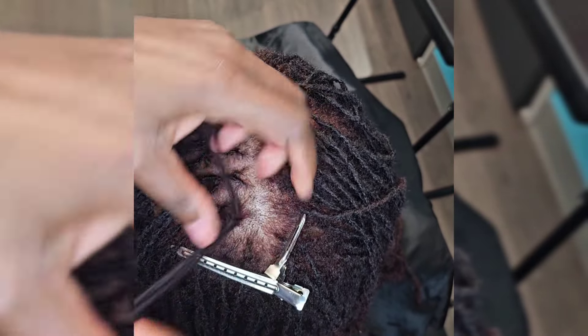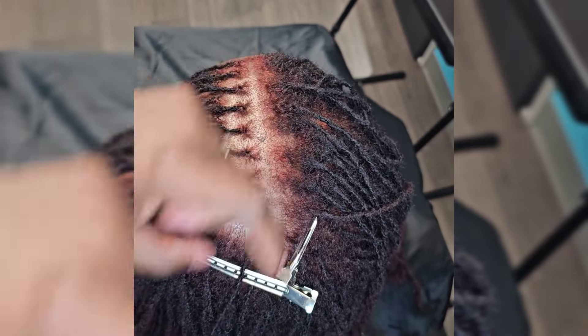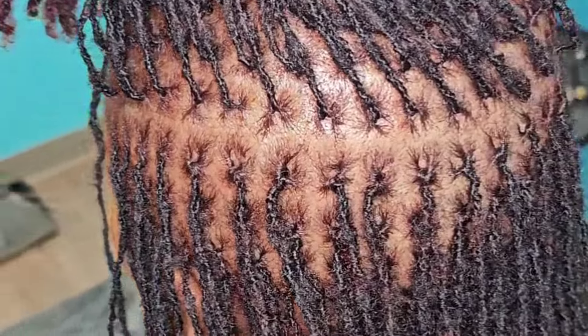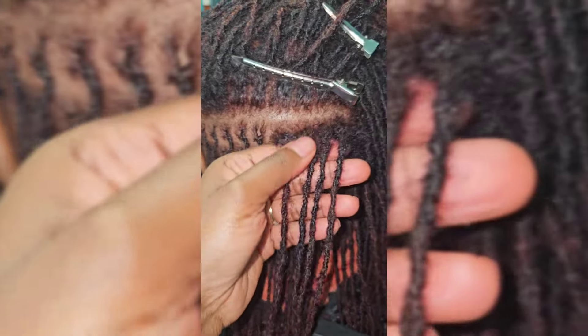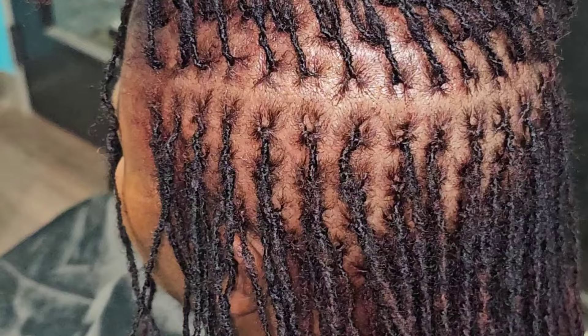I tell folks: if you want every strand in place even if it's going to cause damage to your scalp, find somebody who's not going to care about your hair, because it's not going to be me. I am not going to jeopardize your scalp for a few strands you feel are out of place. Look at this — this is clean. But if you look deep you'll probably find one strand that could be in another lock, and I'm not going to pluck and pull if I see it's too tight, going to cause bleeding, or isn't separating easily. I'm not going to put my client in pain.